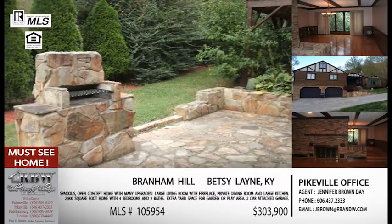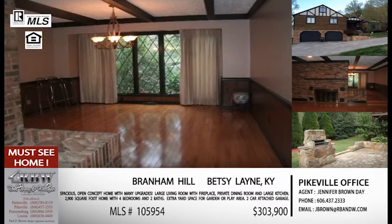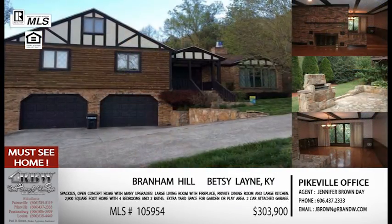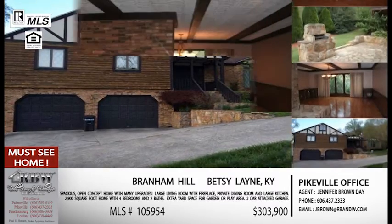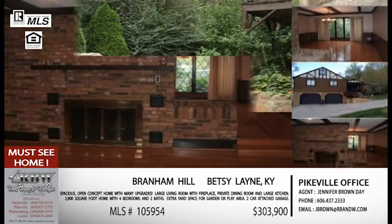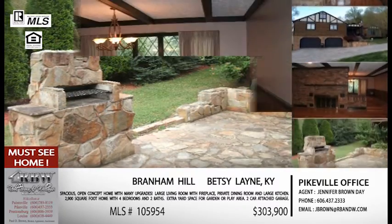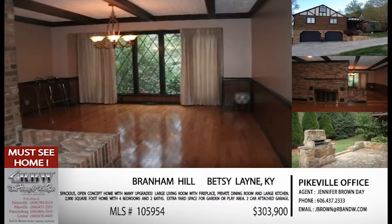This house has so much potential. If anybody is looking for the Betsy Lane area and that convenience right there on 23, this is really a house they need to look at. Betsy Lane is convenient to Prestonsburg, Pikeville, and even Paintsville — a lot of people commute for work, and not every couple works in the same place. At $303,900 for everything you're getting, that's not a bad price at all. MLS number is 105-954. All five listings today were out of the Pikeville office — give Jennifer a call or shoot her an email.